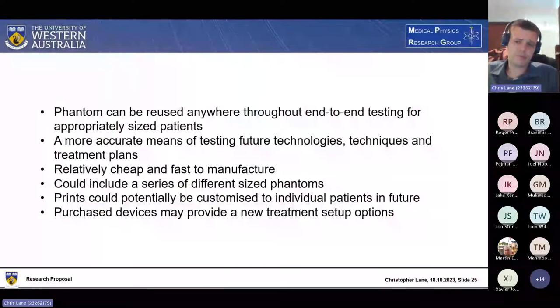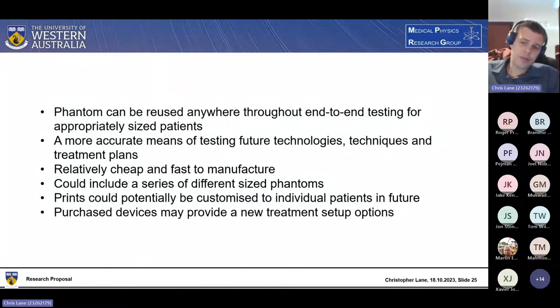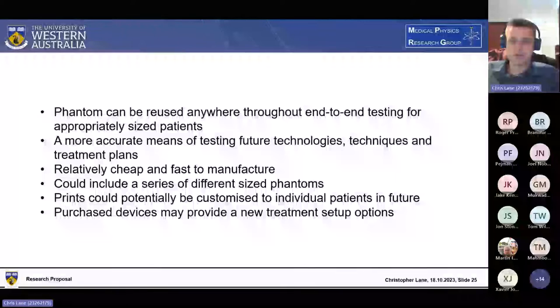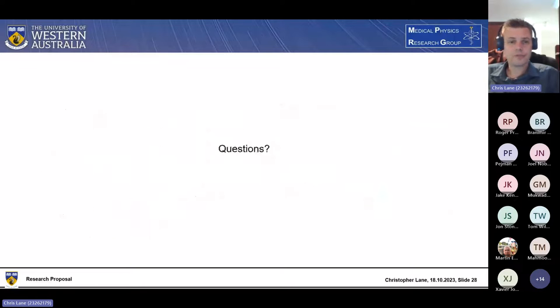Lastly, I want to talk about the possible benefits of the project. The finished phantom could be used and reused throughout end-to-end testing on patients with similar-sized breasts. It could provide an accurate means of testing future technologies, techniques, and treatment planning system upgrades for breast radiotherapy. It would likely be relatively cheap and quick to produce, and different-sized variants could easily be made to expand applicability. At the very least, the purchased immobilization devices could provide new treatment setup options and improve patient comfort, modesty, and clinical outcomes. That concludes my talk — any questions?